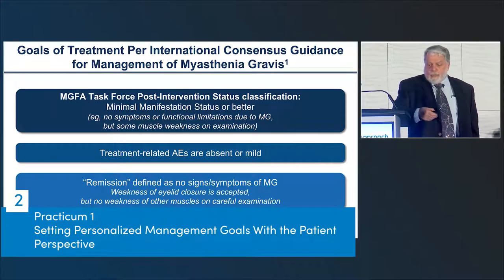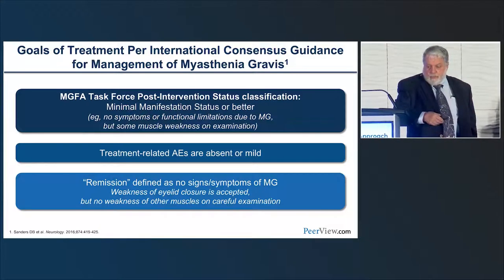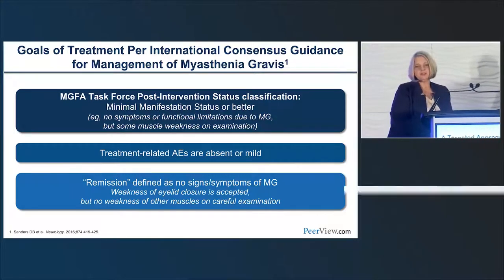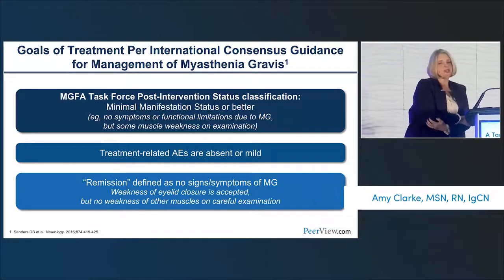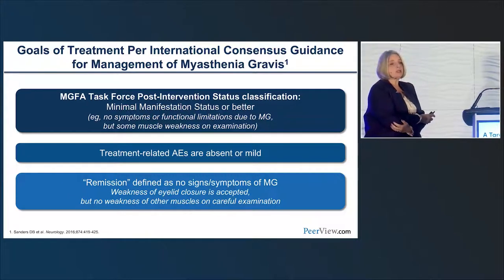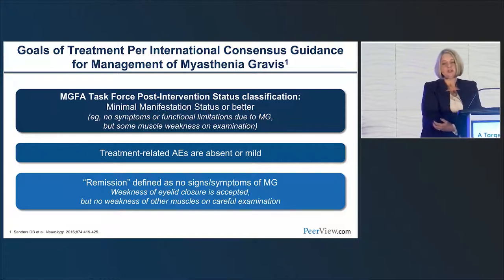Let's talk about setting personalized management goals from the patient perspective. Amy Clark will take over. The goals of treatment per the International Consensus Guidance for the Management of Myasthenia Gravis require minimal manifestation status or better—meaning no symptoms or functional limitations due to MG, but some muscle weakness on examination may be present. Treatment-related adverse events should be absent or mild, and remission is defined as no signs or symptoms of MG.